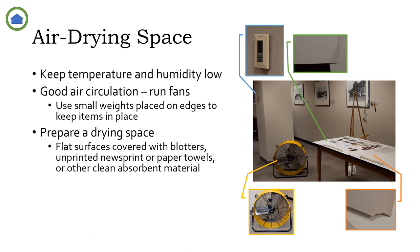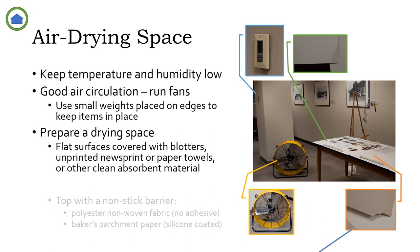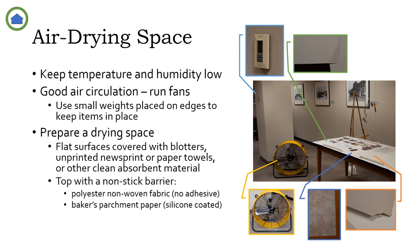Then cover at least some of the blotters with a non-stick barrier. This is important for drying items that have a coating — and therefore potentially sticky surfaces — on both sides. Non-woven polyester fabric is ideal for this, as it generally won't stick to the photographic emulsions but readily allows the passage of moisture. It's available from conservation suppliers as Holytex or Reemay, or you can use interfacing fabric from fabric supply stores. Be sure to get the sew-in kind without adhesive, not the fusible or iron-in type. Silicone-coated parchment paper, like for baking, can also be used, although it's more impermeable to moisture and will cause slower drying.